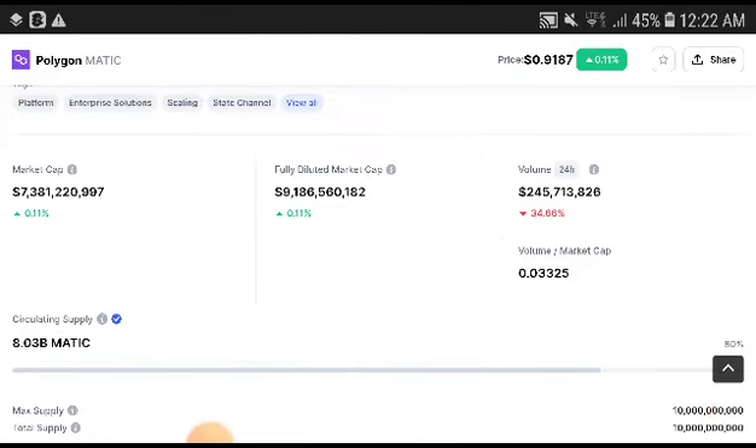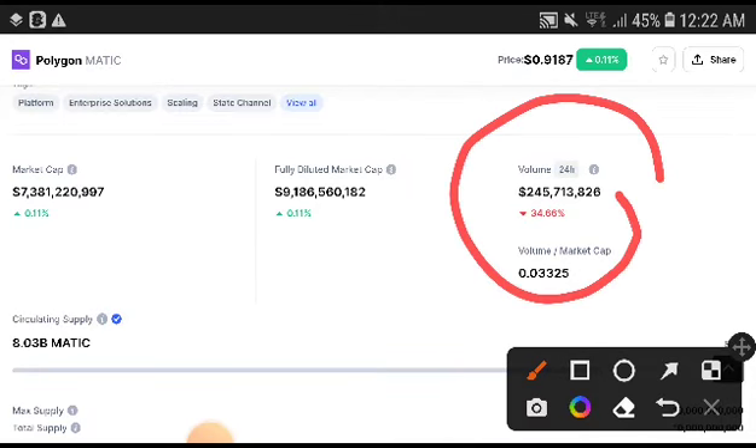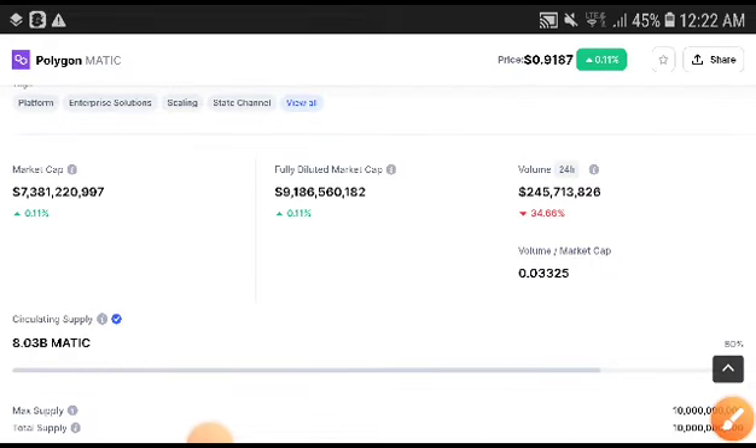Alright guys, so let's just start the price prediction and technical analysis of Polygon. First of all, if you look at the volume, you can see thirty-four point sixty-six percent — it was decreasing. This is negative, my friend. You can see here they will crash down; it was absolutely decreasing and then they will start pumping up.